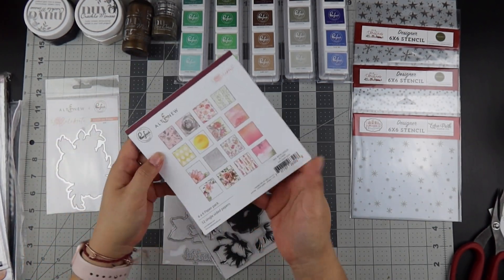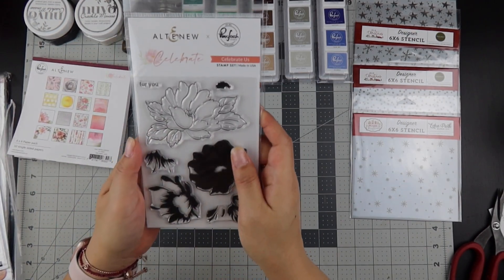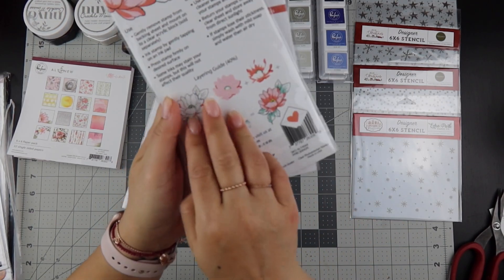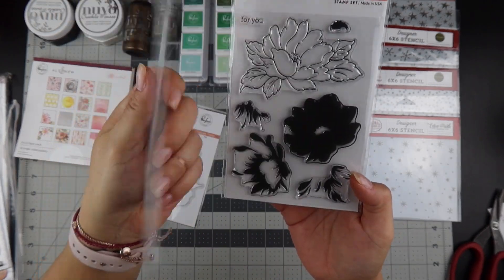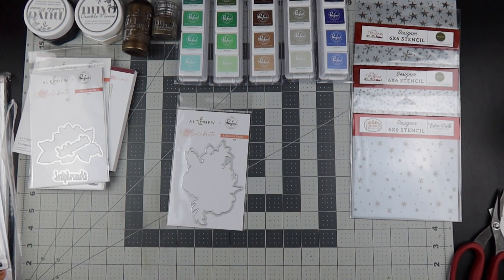They also came out with a stamp set called Celebrate Us — it has flowers and tells you how to use the different inks to layer. Then it came with a die cut set as well. I can't wait to use that.